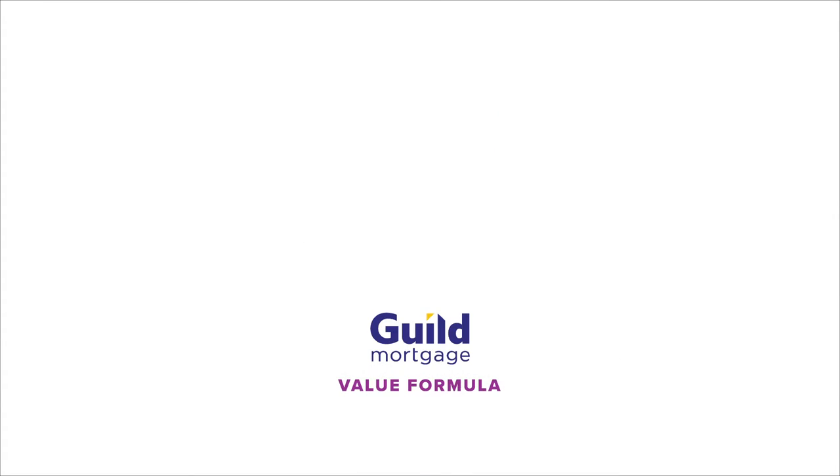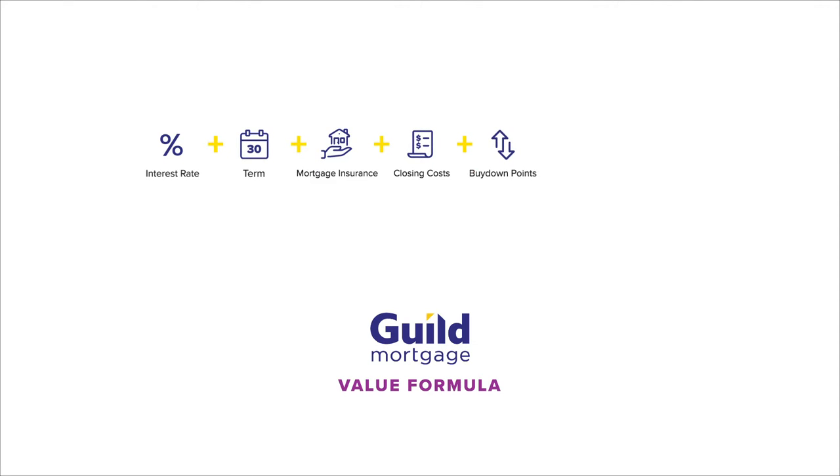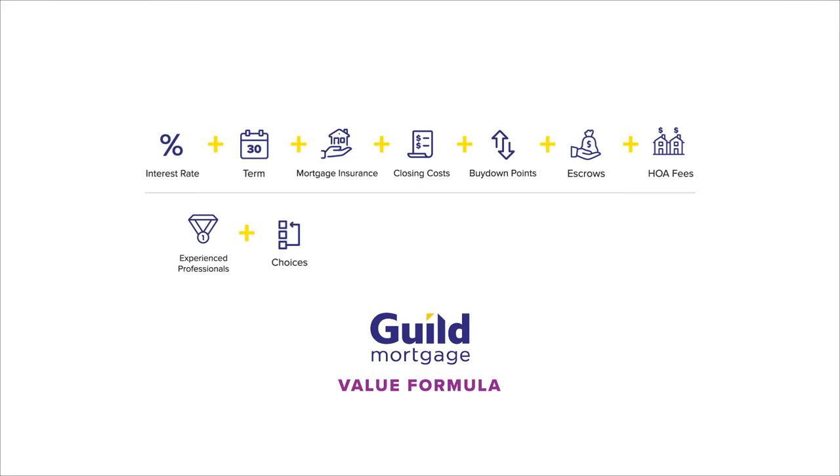The formula is interest rate plus term, mortgage insurance, closing costs, buy-down or discount points, escrows, and homeowner association fees — over experienced professionals, choices, transparency, communication, in-house staff, and make your payment to us. This is the Guild Value Formula. Let's get into each one of these.